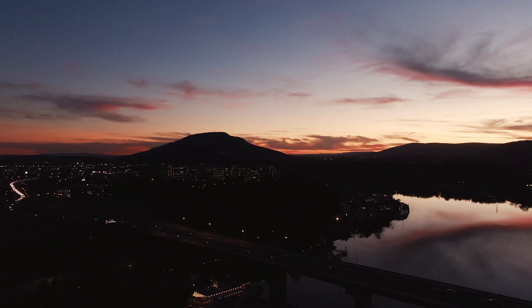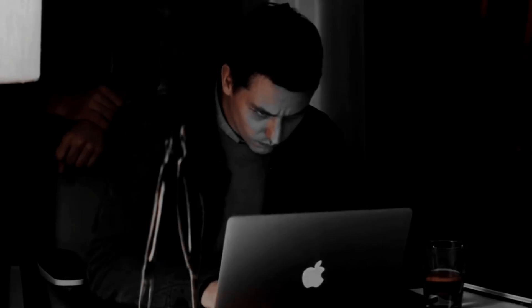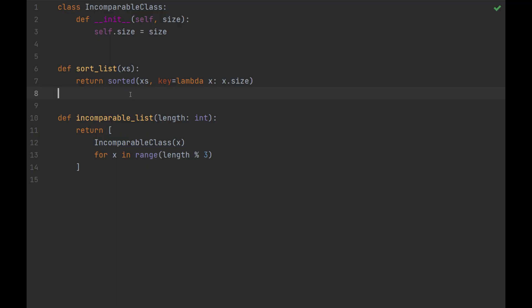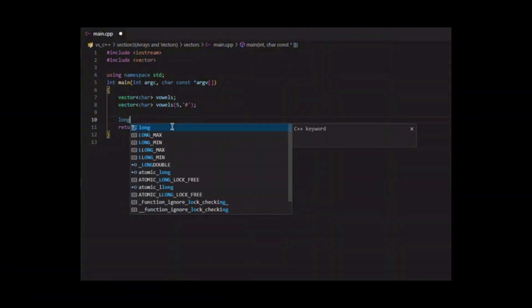Now let's talk about concurrency — Rust was built for it. In a world where multi-threaded applications are becoming the norm, Rust's fearless concurrency model ensures your code runs without race conditions. For hackers, this means writing multi-threaded exploits, fuzzers, or tools that perform tasks in parallel without worrying about breaking your code. Imagine writing a fuzzer that works 10 times faster simply because Rust manages concurrency so well.